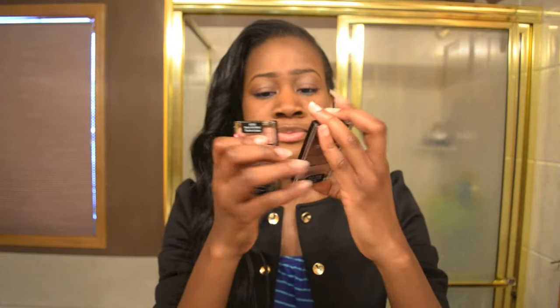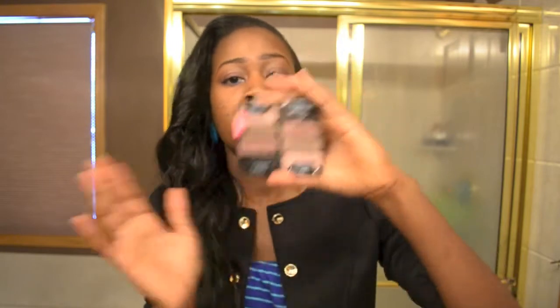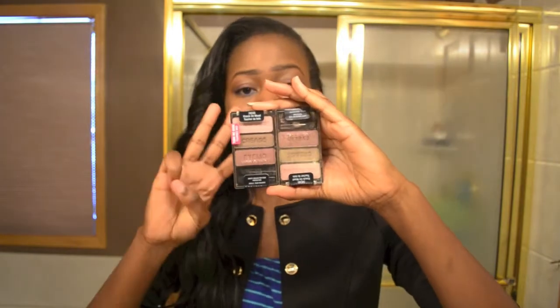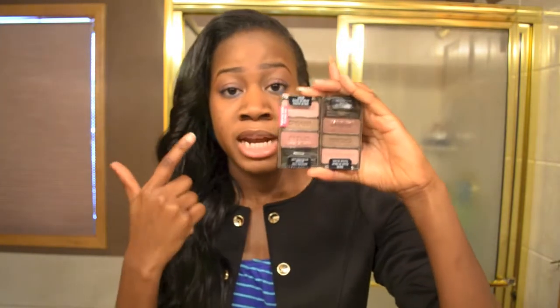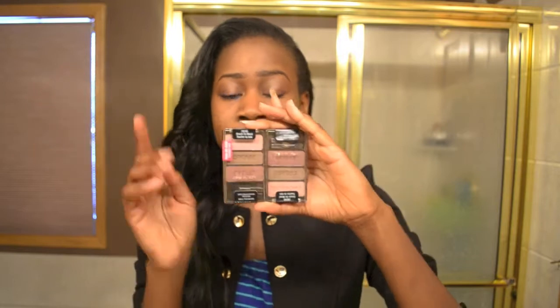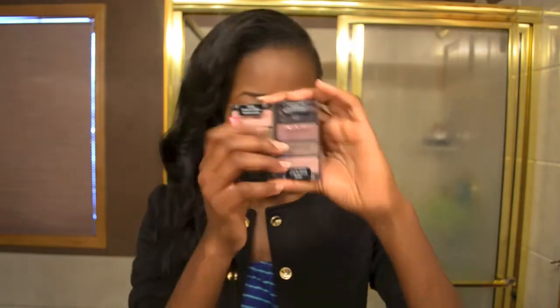The next item I got was this Wet n Wild three-in-one 'Knock on Wood' eyeshadow palette for the eyelid, crease, and brow bone. I really do like it — that's what I'm using right now. It's something you can use for an everyday look; it's not too bright, you can easily wear it to school. I got two of them, so I'm definitely going to be giving one away.